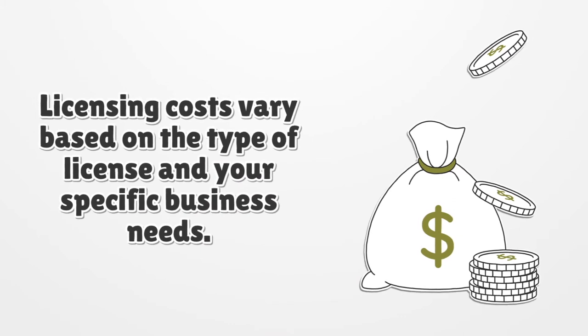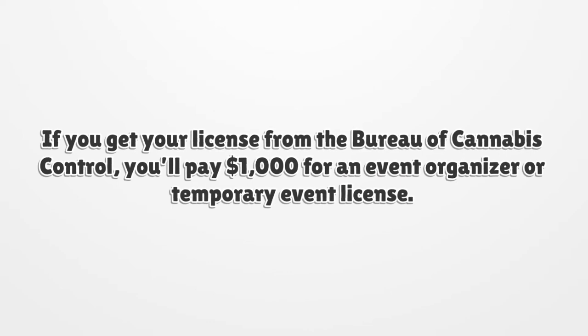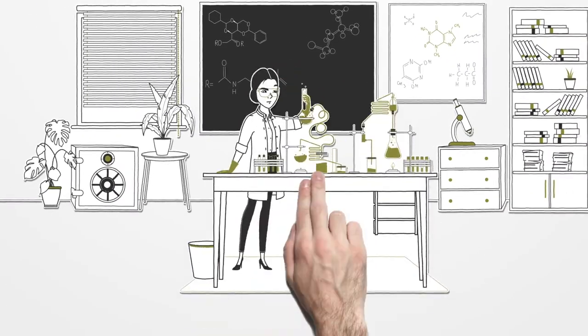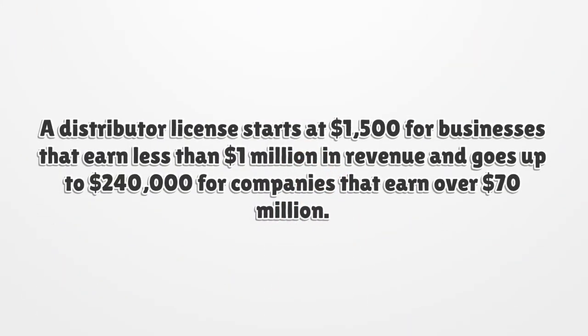Licensing costs vary based on the type of license and your specific business needs. If you get your license from the Bureau of Cannabis Control, you'll pay $1,000 for a temporary event organizer license. If you're running a testing laboratory, your license will cost at least $3,000, and depending on the gross revenue it can go up to $112,000. A distributor license starts at $1,500 for businesses that earn less than $1,000,000 in revenue and goes up to $240,000 for companies that earn over $70,000,000.